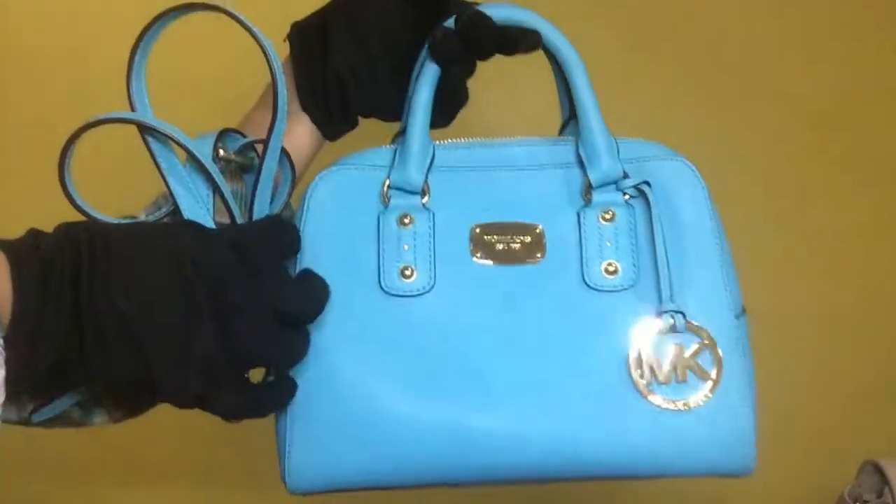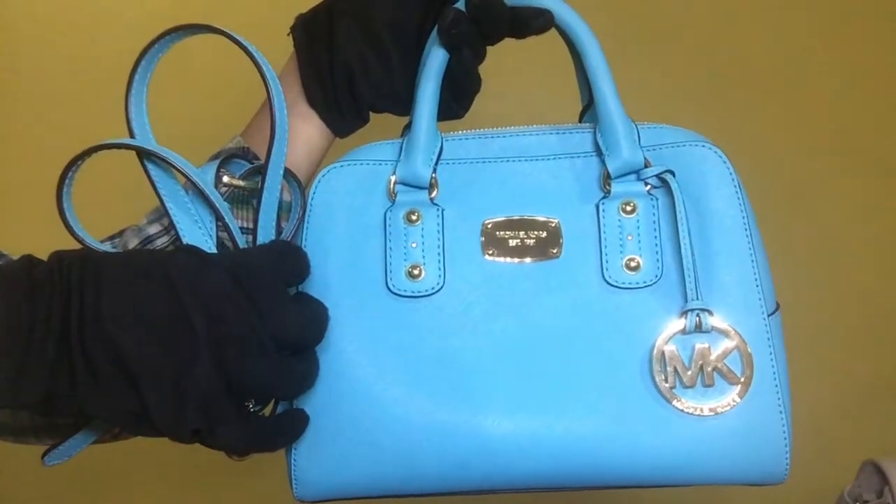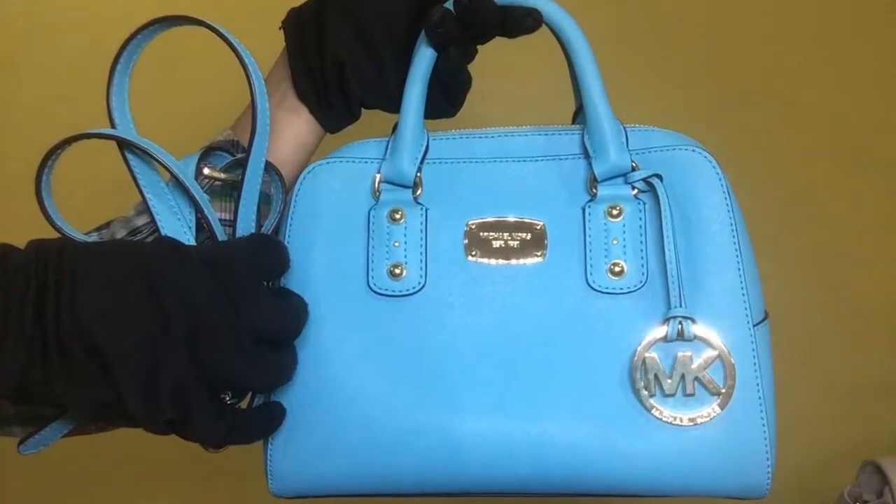Item 1480. This is the Michael Kors small satchel two-way bag. The material of this item is saffiano leather and the rank is SA.